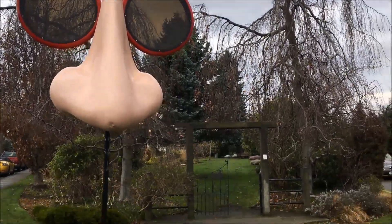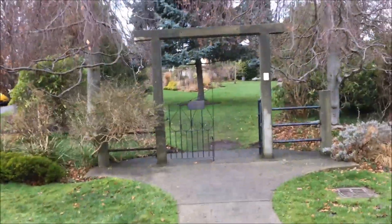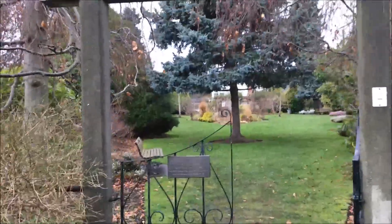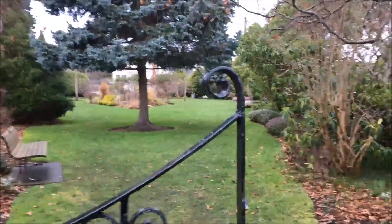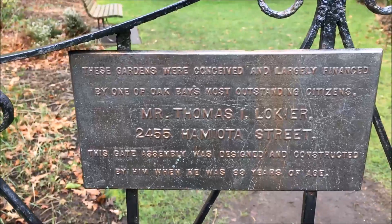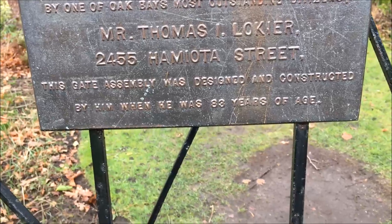I haven't actually been this way before — I'm following Google Maps. This is quite a nice little garden park. These gardens were conceived and largely financed by one of Oak Bay's most outstanding citizens, Mr. Thomas Lokier.